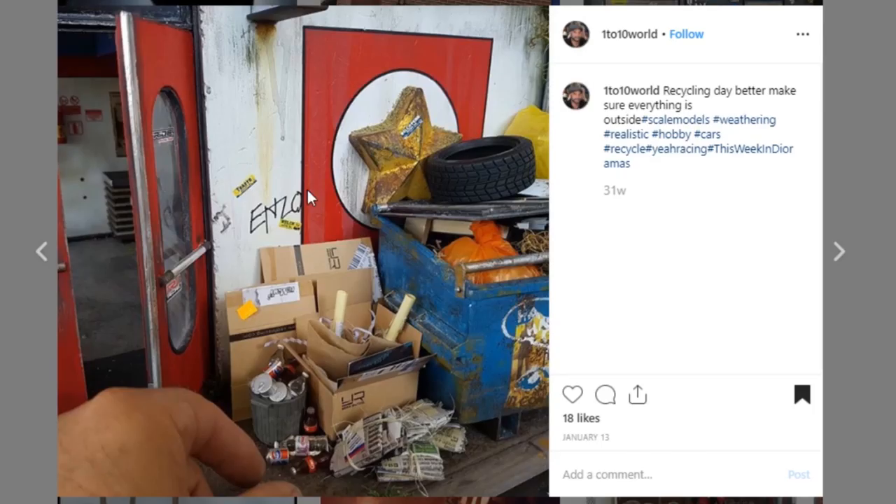Here are some props and display pieces from 1 to 10 World. Your attention to detail is so good — everything is 1/10th scale and this is just amazing work. Look at the tire, the newspapers, all of this trash. The door looks so good, so realistic. Awesome job to 1 to 10 World — your paintwork and sculpt work are all so on point.